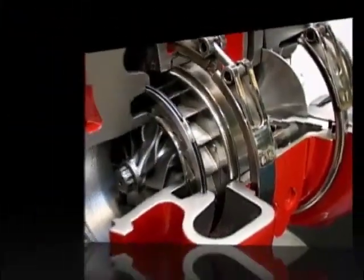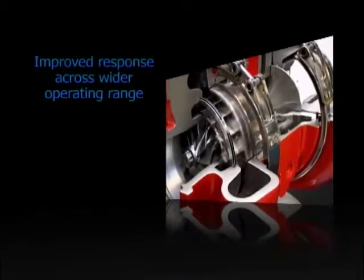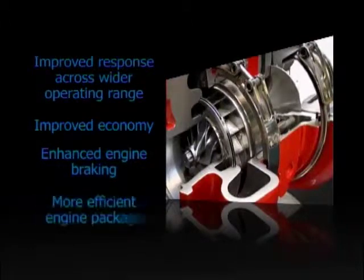This improves response across a wider engine operating range, improves fuel economy, enhances engine braking, and allows vehicle manufacturers to use smaller engine packages to achieve a given power output.